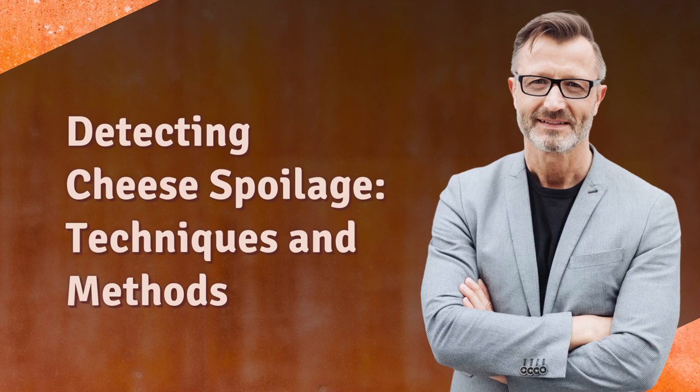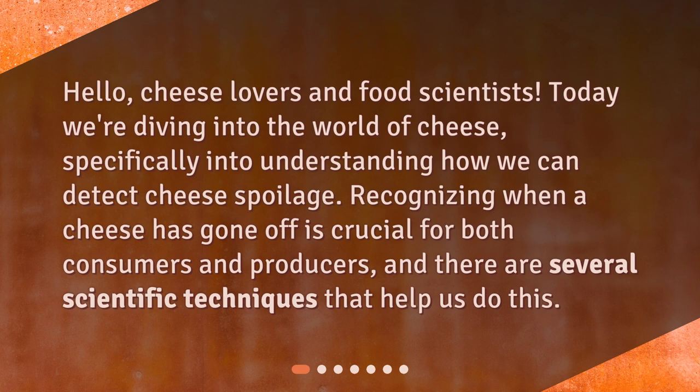Hello, cheese lovers and food scientists. Today we're diving into the world of cheese, specifically into understanding how we can detect cheese spoilage. Recognizing when a cheese has gone off is crucial for both consumers and producers, and there are several scientific techniques that help us do this.